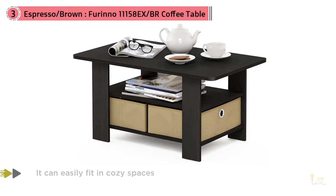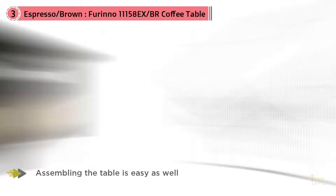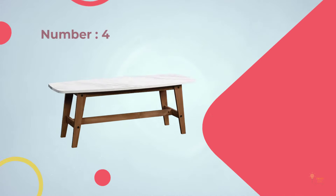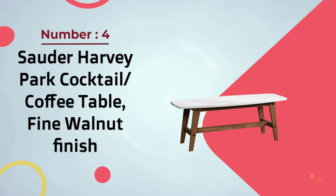The Furinno simple design home living set consists of a coffee table, TV entertainment stand, and storage cabinets. The home living set comes in multiple color options: espresso, dark brown wood grain, and steam beech. These models are designed to fit your space, style, and budget.